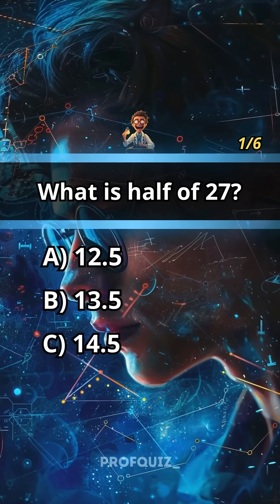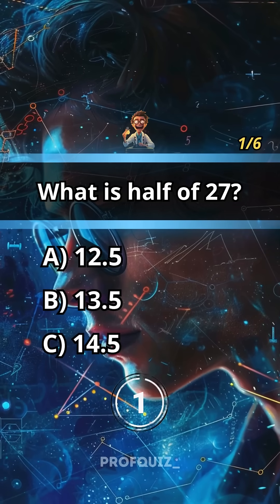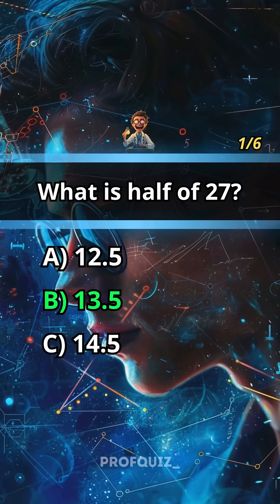What is half of 27? Share this quiz with a friend who struggles with math. Answer: B, 13.5.